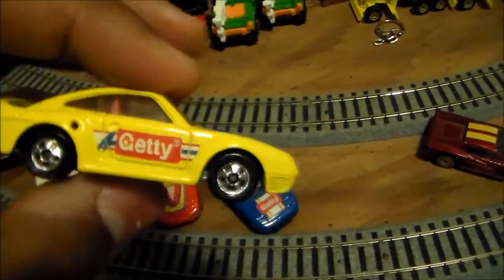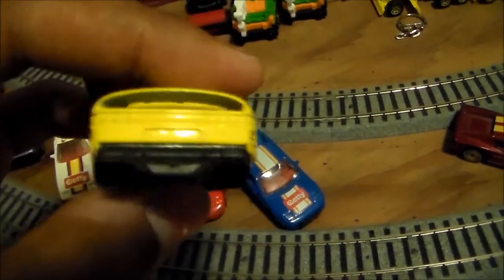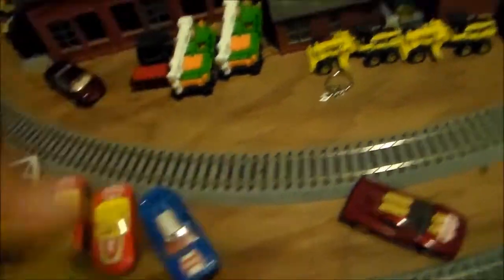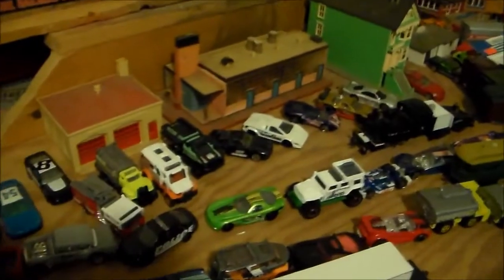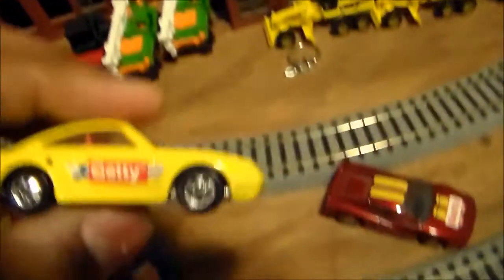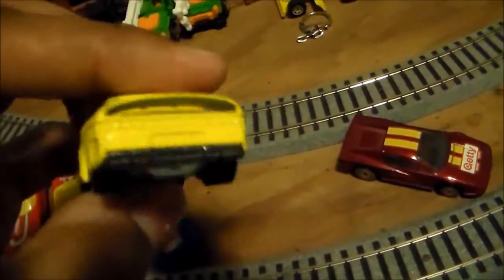This one I really like. This is the Getty Porsche 959, which is really nice. I actually have this one in black — there it is in black. So here's the Getty version.